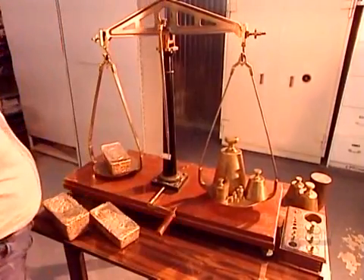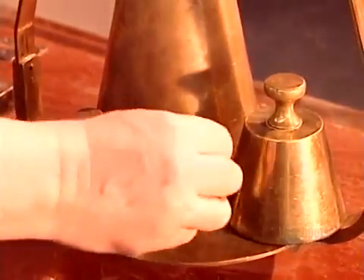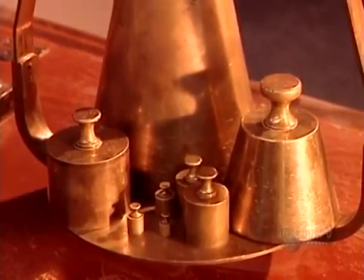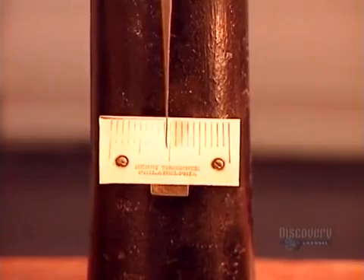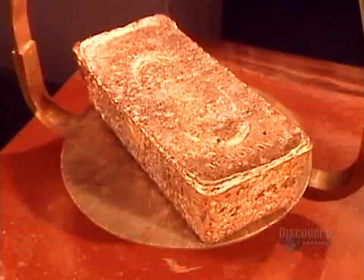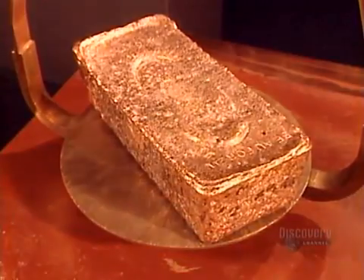Gold bars are also called ingots. At this stage, the gold is 80% pure. The Royal Canadian Mint will refine it to 99.9% — the international gold standard.